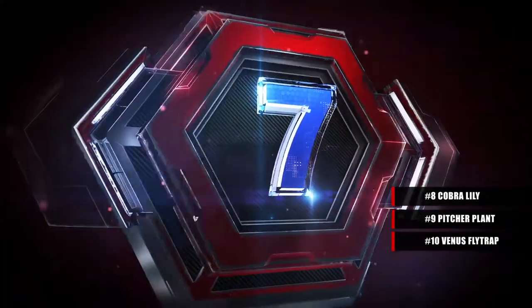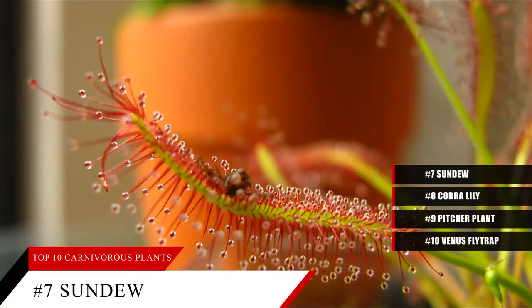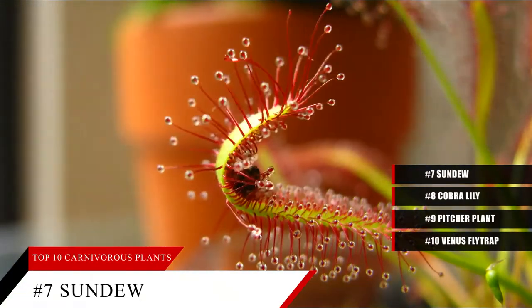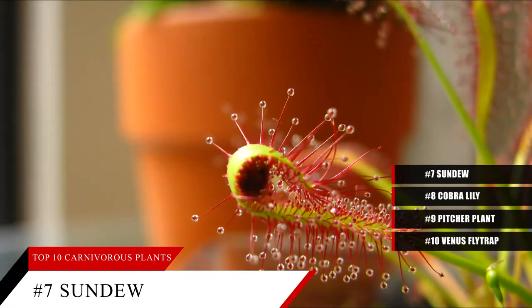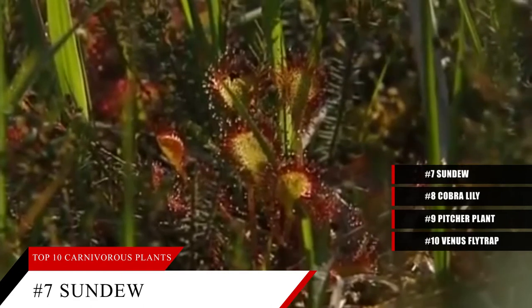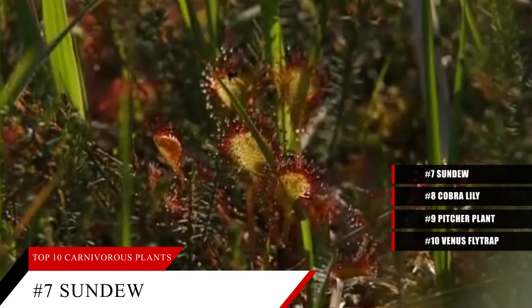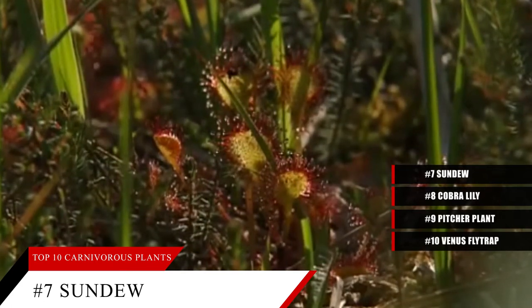At number seven, we have the sundew, which uses both flypaper and snapping tentacles as trapping mechanisms to capture and eat insects. Like its name suggests, the ends of the hairs on its leaves have dew drops that appear with the morning sun. Sundews are found in fens, bogs, and marshes all over the world.